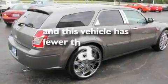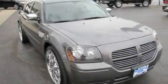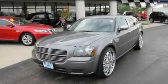This vehicle has fewer than 60,000 miles on the odometer. This vehicle pays off in the long run. Please call us today for more information on this great vehicle.